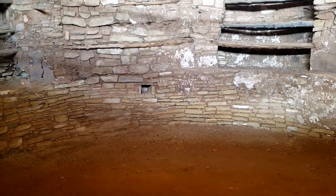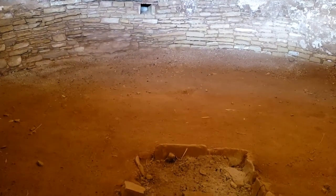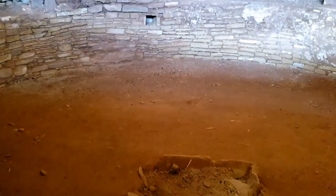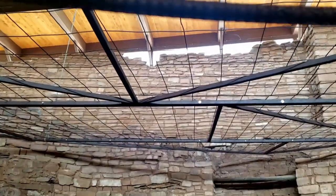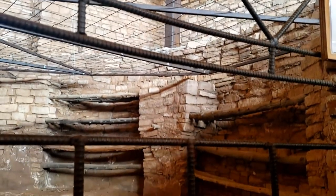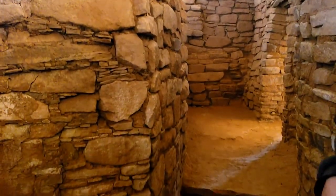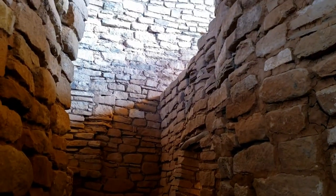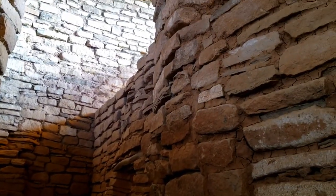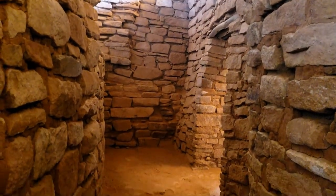We're inside an ancient ancestral Pueblo Indian kiva, and it's still under excavation — there are only certain areas we can see. These were built underground, so it was nice and cool inside. It also kept them warm in the winter, so it's very clever. An amazing construction — apparently no two were alike. They have some similarities, but each one is unique unto itself.